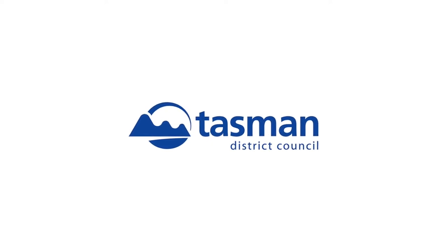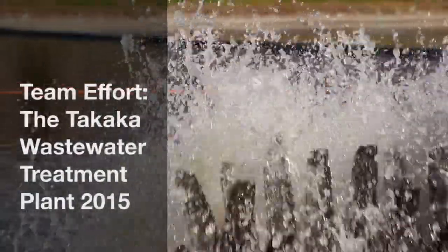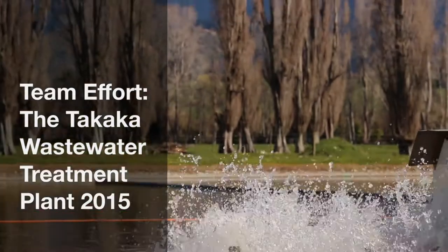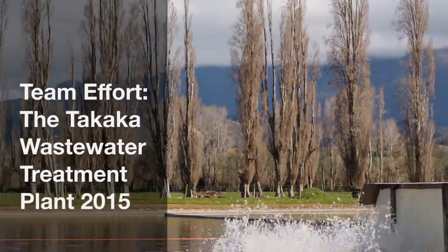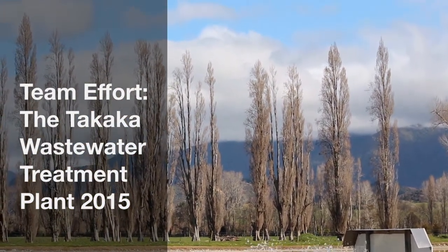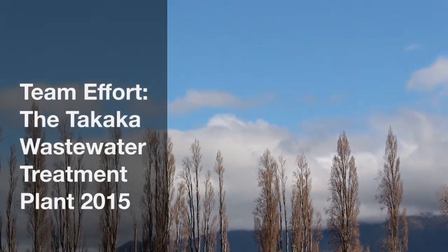What you're about to see is the result of years of planning and discussions with the Golden Bay community. With that valuable input, the Tasman District Council has engineered an upgrade to the wastewater treatment plant that not only provides more capacity, but also improves the quality of the treated wastewater. It's an environmentally sound approach, which protects the Takaka River using a leading-edge solution.